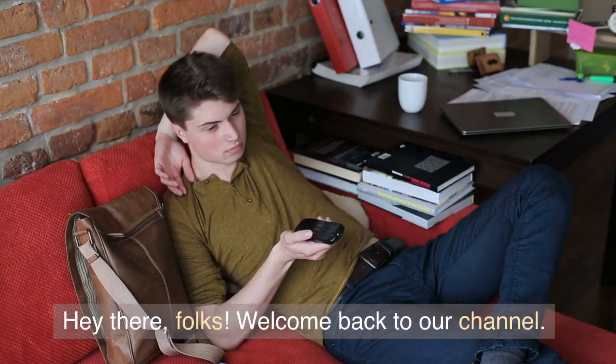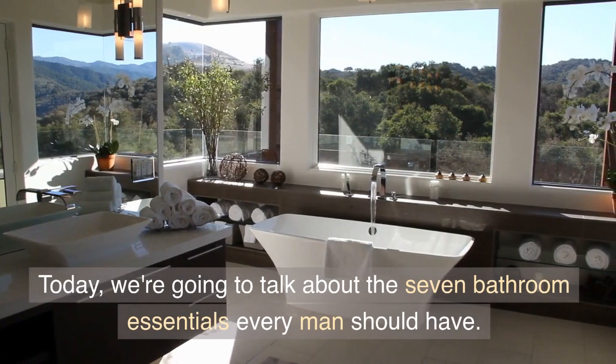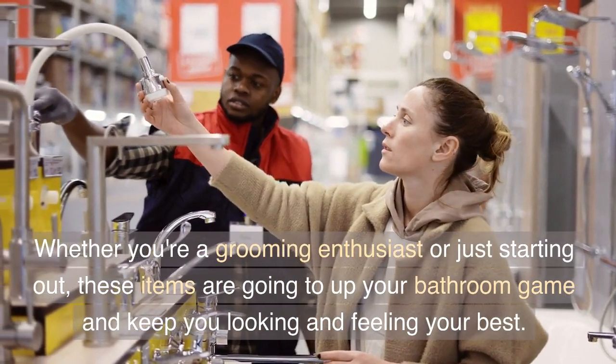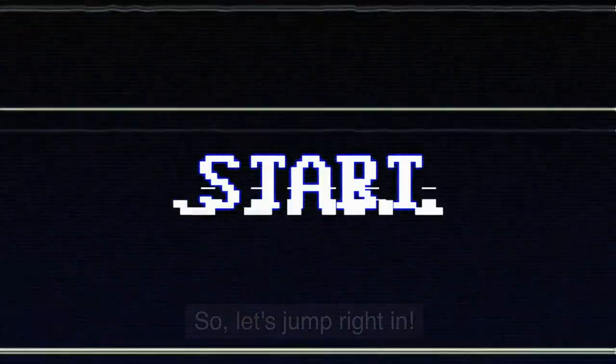Hey there, folks! Welcome back to our channel. Today, we're going to talk about the 7 bathroom essentials every man should have. Whether you're a grooming enthusiast or just starting out, these items are going to up your bathroom game and keep you looking and feeling your best. Let's jump right in.